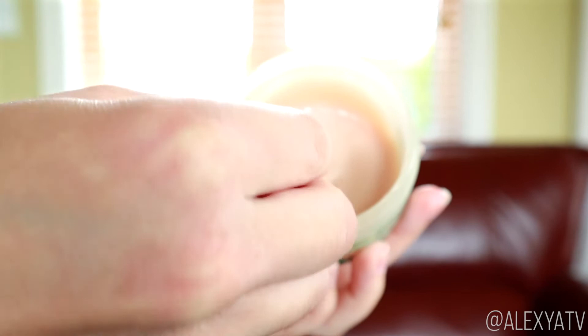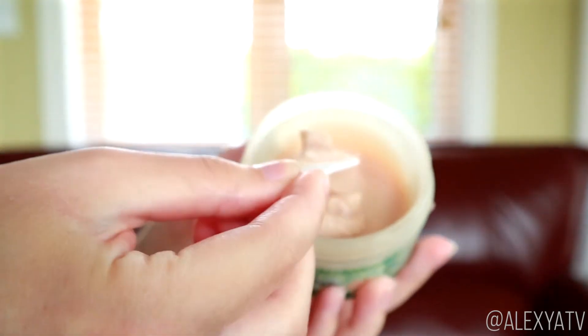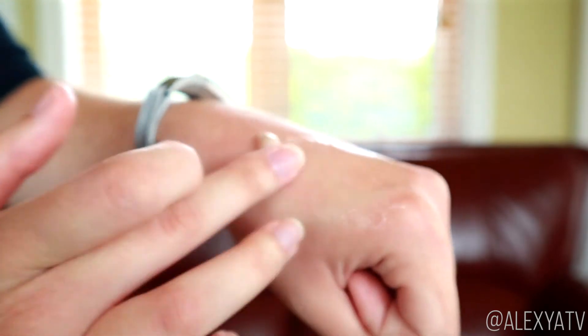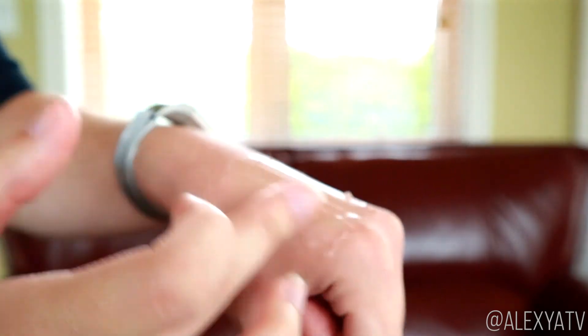For the texture, I'm not sure if you guys will be able to see it, but when you take a scoop it's very jelly-like. I personally use it as a sleeping mask, I leave it overnight, and it's very very moisturizing.